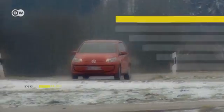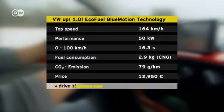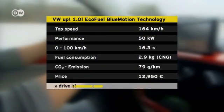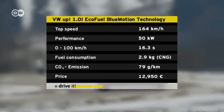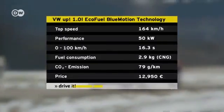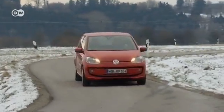Volkswagen says the EcoUp burns only 2.9 kilograms of natural gas per 100 kilometers, the equivalent of 4.4 liters of gasoline. So the fuel needed to cover 100 kilometers costs only a little more than 3 euros — that's 50% less than a comparable gasoline-powered car.